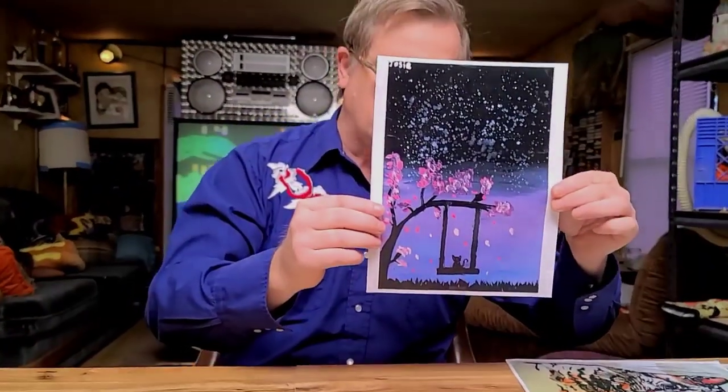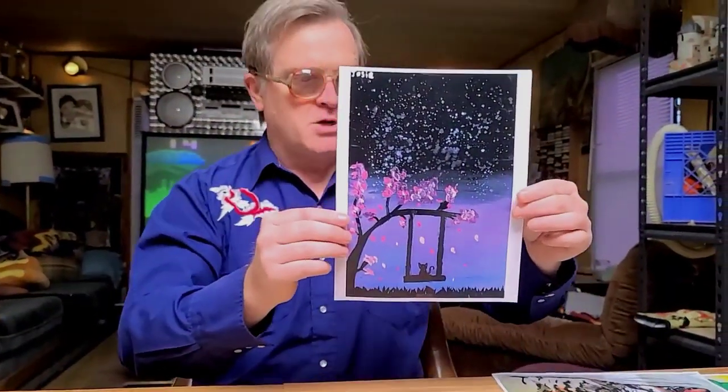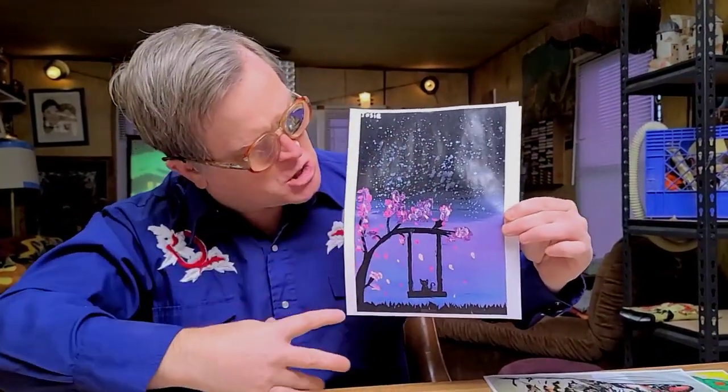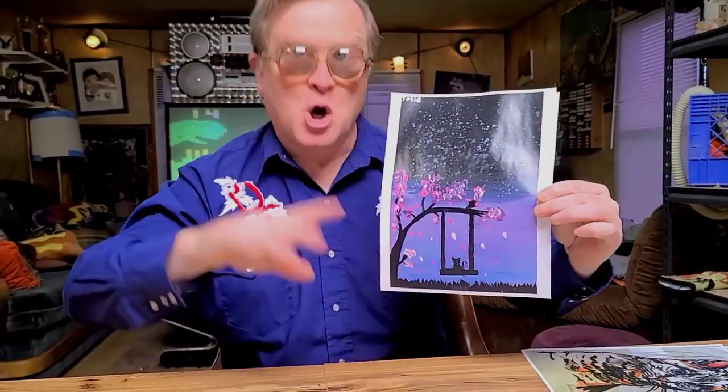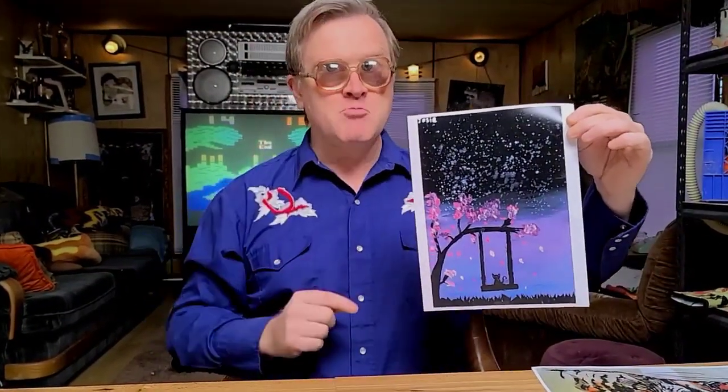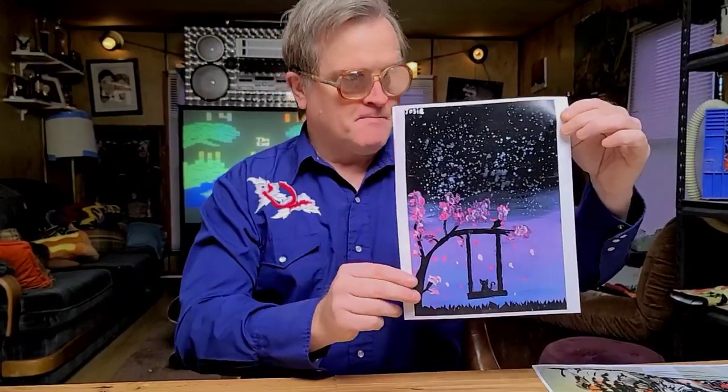Then we got this one. I particularly thought this one was fantastic. This is from Josie Reed from Newfoundland, who's in grade six. Look at that — I love the blacks, and the purples, and the pinks. It's very impressionist, or post-impressionist. It's very Van Gogh, Starry Night-y. See, I know my art! So that's from Josie Reed from Newfoundland, grade six. Congratulations, Josie. You're one of the grand prize winners.